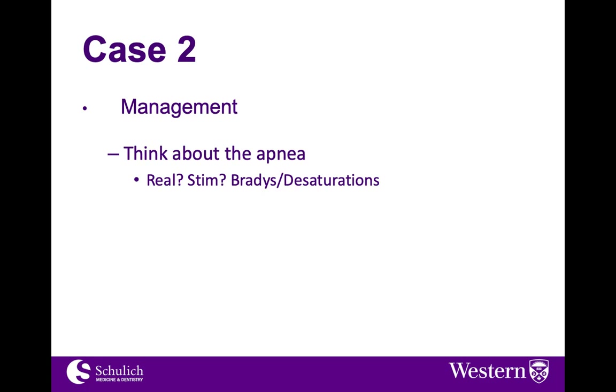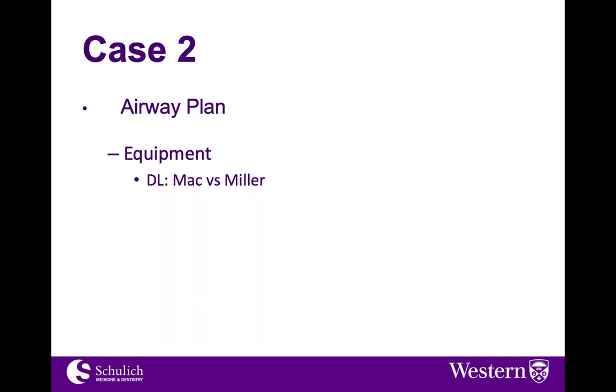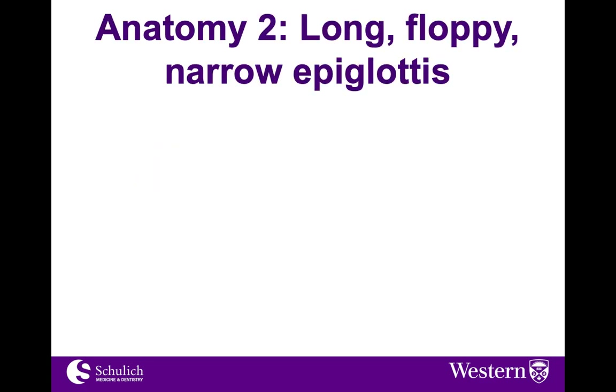In this case, our plan is to assist breathing during apnea spells, and if these are recurring — which they usually are — we need a plan to secure the airway. Equipment-wise, we're going to opt for a direct intubation technique. The discussion is around choice of blade: MAC or Miller. This leads us to our second anatomic point — that young children have a long, floppy, narrow epiglottis.